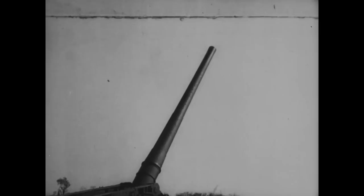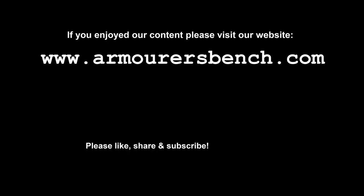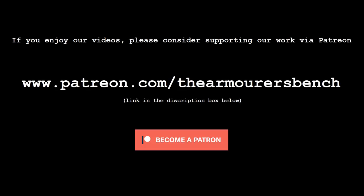I hope you enjoyed this short video looking at some of the biggest artillery pieces in the US arsenal during the first half of the 20th century. It was a great surprise to find this very rare footage of these huge guns in action. Thanks for watching, and don't forget to like, share and subscribe. Please consider supporting us over on Patreon — your support is what helps keep the project going. Thanks again and I'll see you in the next one.